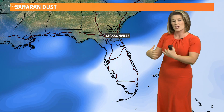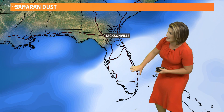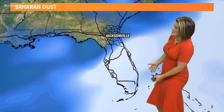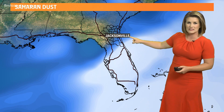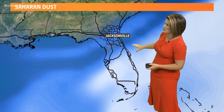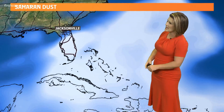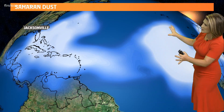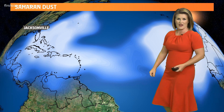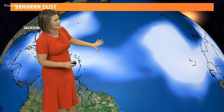We've actually got a decent amount of this plume of Saharan dust that's up into central and southern Florida. Here at home, we might have a little bit of that hazy sunrise, especially this morning in St. John's, Flagler, maybe Putnam counties. But as we head across the Atlantic Basin, what's coming? We've got an even bigger, more dense area of that Saharan air layer that will continue to travel west across the Atlantic.